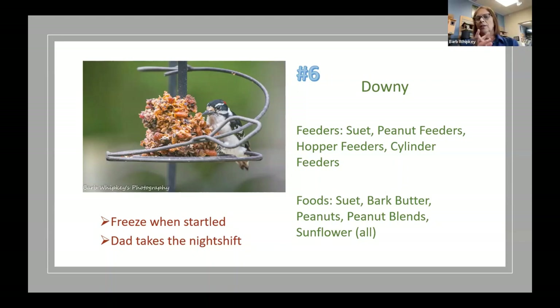Downies do a cute thing: if startled, while all other birds take flight, the downy woodpecker will just freeze onto the side of the pole or feeder and stay frozen there. So if you look out and all your birds have cleared but there's a downy frozen to the feeder, something like a hawk has startled them. And downy wins father of the year — when mom is nesting, the dad takes the night shift to sit on the eggs or care for the young.